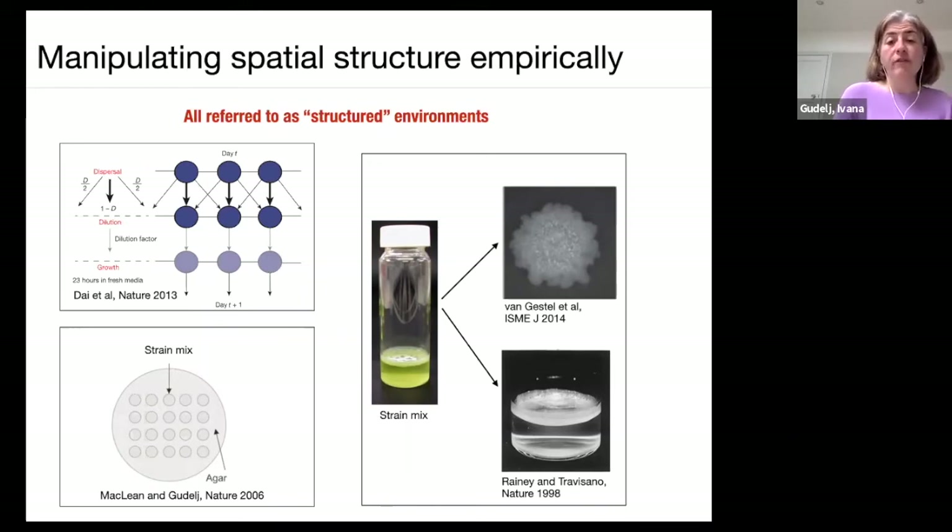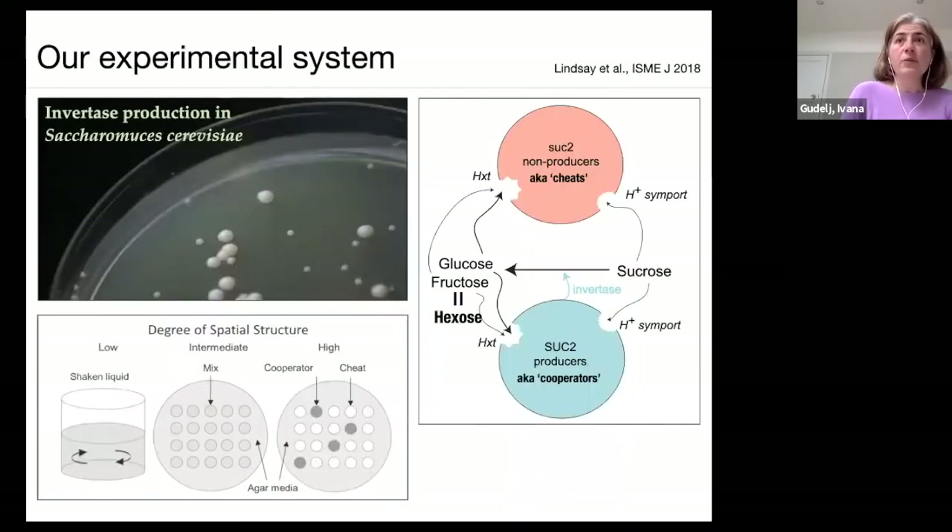What struck us is that these structured environments are very different from one another — shaken liquid is an unstructured environment, but all the others are called structured. When asking 'does high population density promote cooperation in structured environments?' we need to specify which structured environment. All those different examples consistently showed that no, you can never have cooperation favored at high density — but are they all truly comparable?